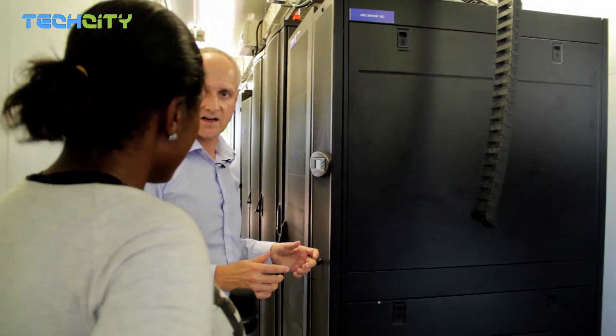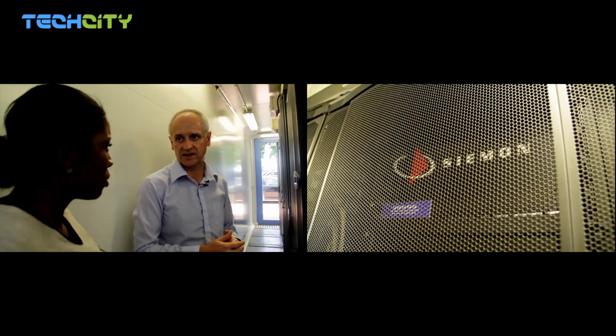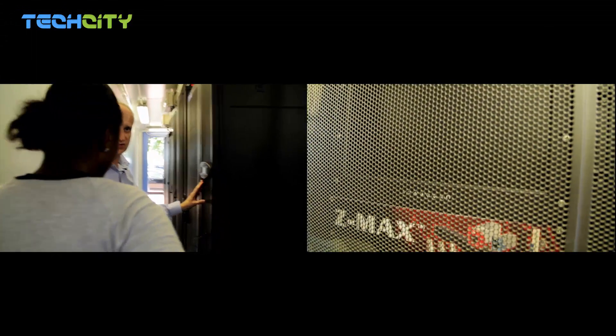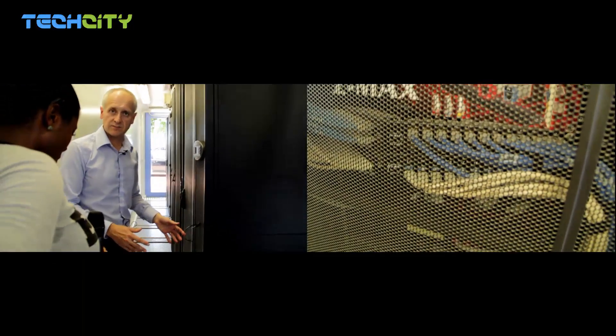IBM as a services provider is technology agnostic — we work with the customer and match their needs to the best technology available at that moment. As you go down here you will see some of the big brand names, which demonstrates our true independence. It also gives you a good idea of the flexibility of the system: all these different manufacturers' equipment fits within this envelope and works seamlessly together.